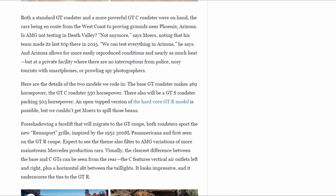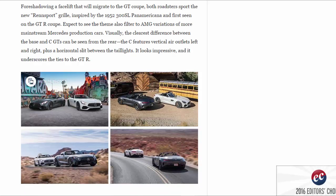Here are the details of the two models we rode in: the base GT Roadster makes 469 horsepower; the GTC Roadster, 550 horsepower. There will also be a GTS Roadster packing 503 horsepower. An open-topped GT R model is possible, but Mowers wouldn't spill those beans. Foreshadowing a facelift that will migrate to the GT coupe, both roadsters sport the new Rennport grille inspired by the 1952 300 SL Panamericana, first seen on the GT R coupe.